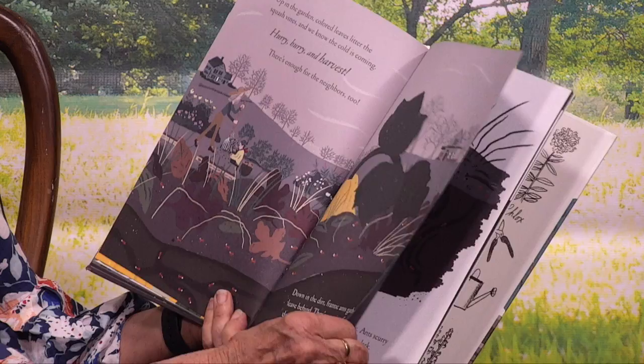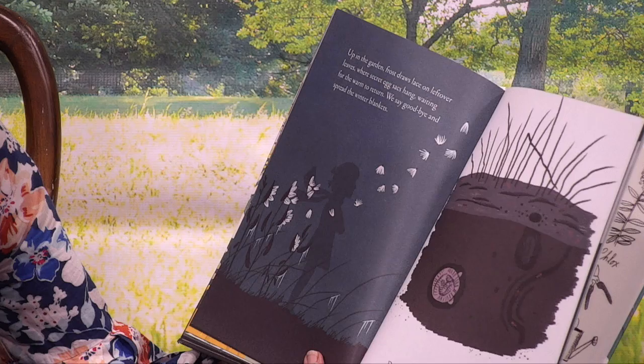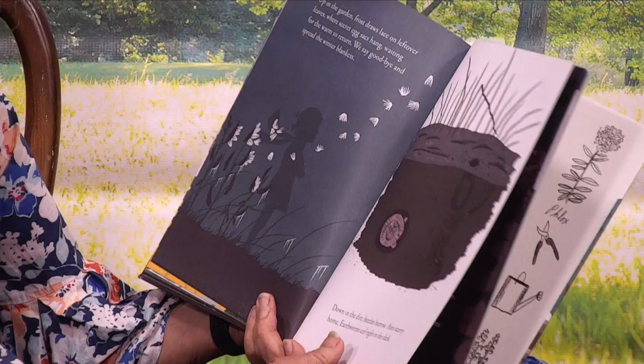Up in the garden, frost draws lace on leftover leaves, where secret egg sacks hang, waiting for the warm weather to return. We say goodbye and spread the winter blankets. Down in the dirt, beetles burrow, ants scurry home, earthworms curl tight in the dark.